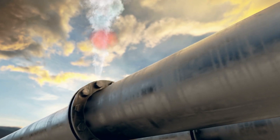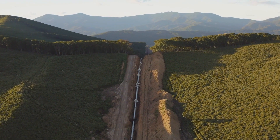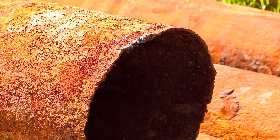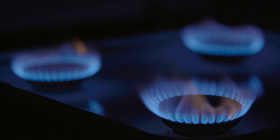This means gas utilities need to upgrade their distribution systems to handle 100 percent hydrogen, taking into consideration each pipe's age, size, material, and operating pressure.